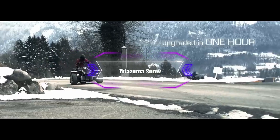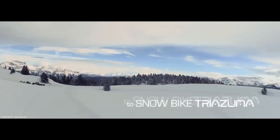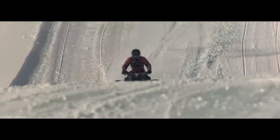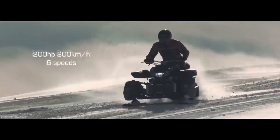Triazuma Snow. Another snow bike that deserves a mention is the Triazuma Snow, a modified version of the Wazuma V8F by Lazareth. The Triazuma Snow has three skis, two in the front and one in the back, and a powerful engine that can deliver 250 horsepower.